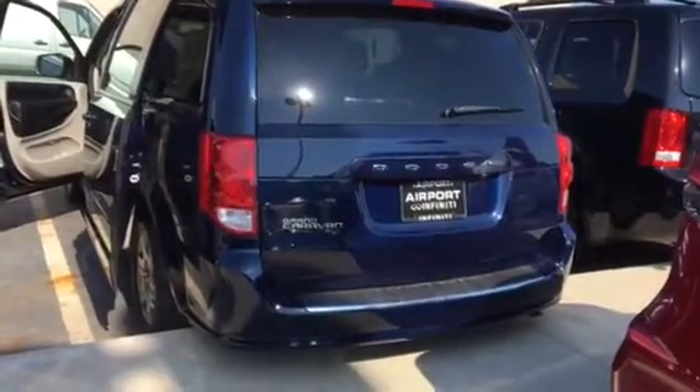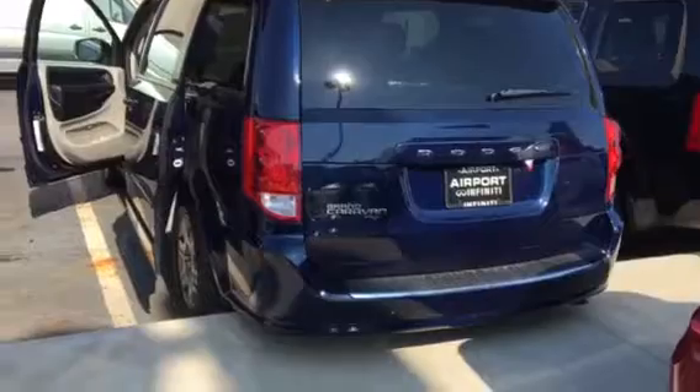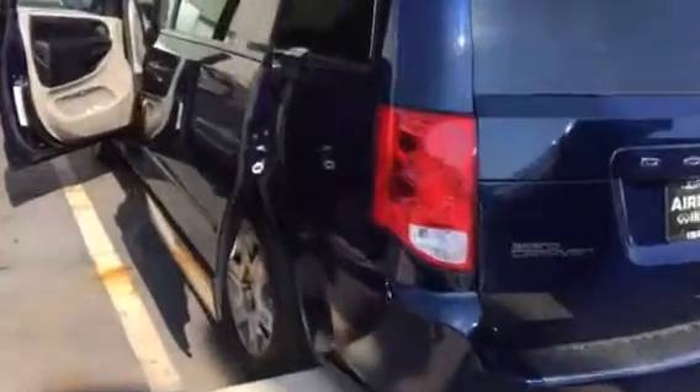Welcome to Airport Infinity. My name is Daniel. This is a blue Dodge Caravan. I'm here at Airport Infinity taking a look at a very nice 2012 SE AVP. It has a little over 78,000 miles on it.